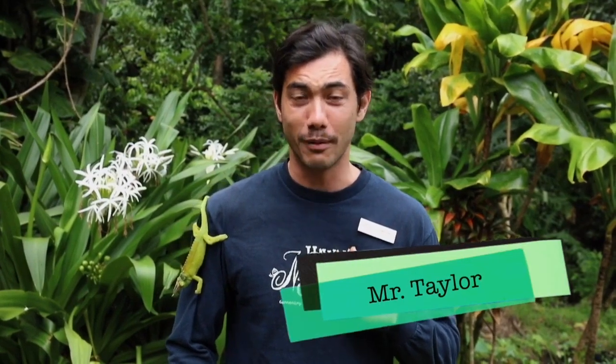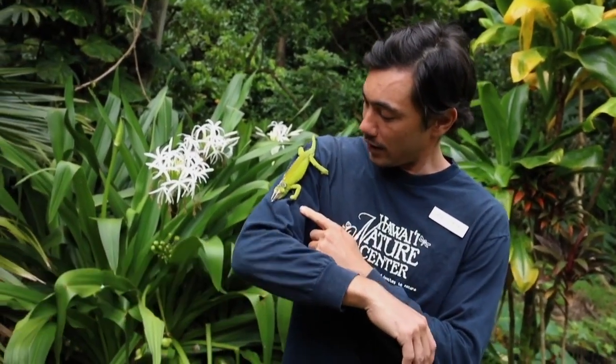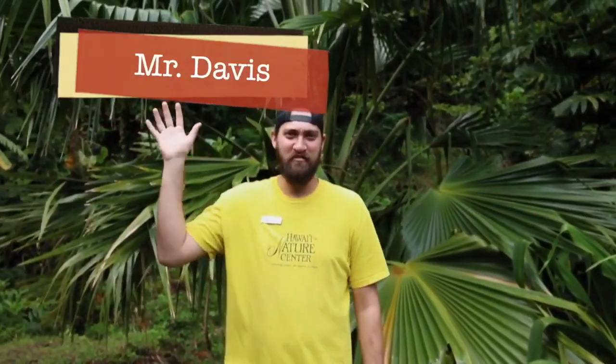Aloha, boys and girls, and welcome back to the Hawaiian Nature Center for Episode 2 of Healthy Habitats. I'm your host, Mr. Taylor, joined here with a couple of friends of mine — Homer and Mr. Davis. Aloha, how's everyone doing?